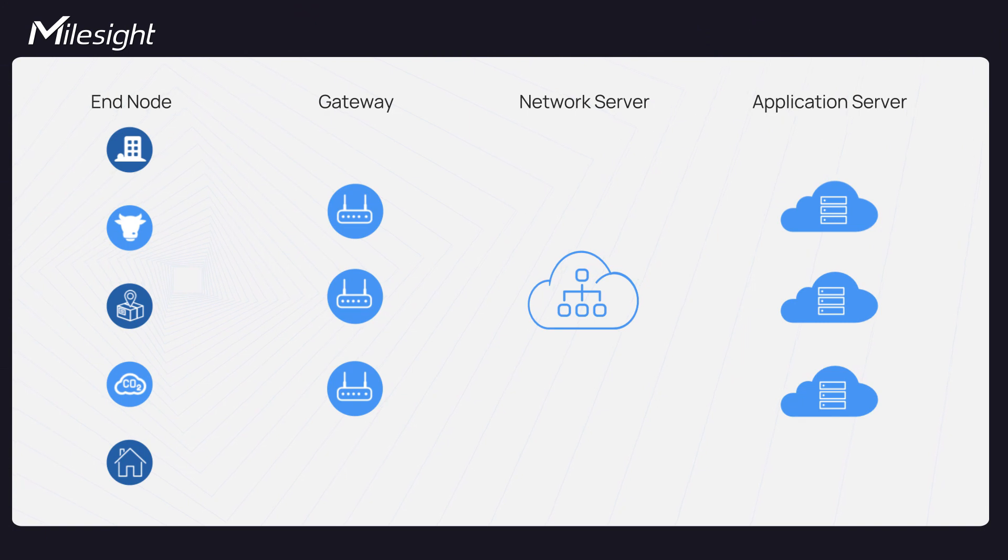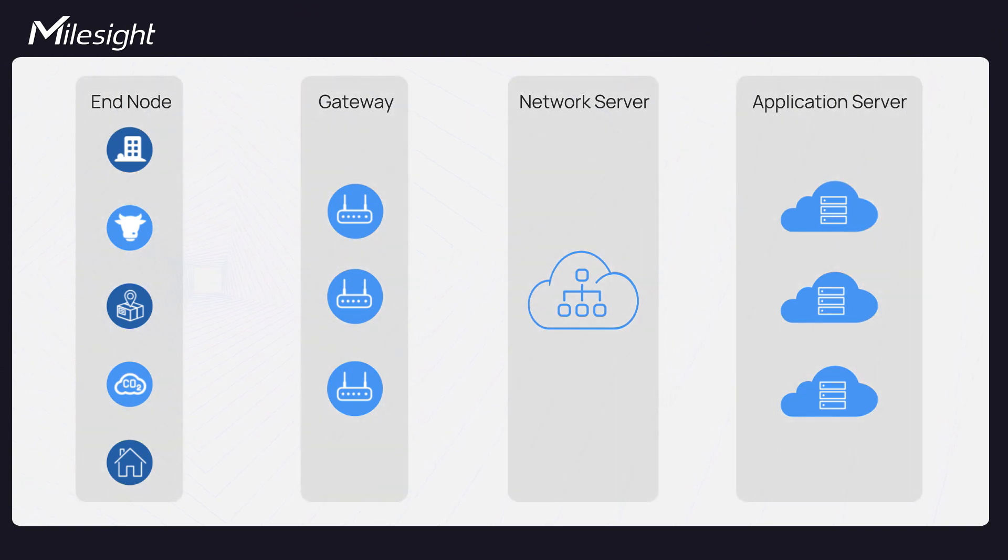Now let's dive into how LoRaWAN works. LoRaWAN has four main components: end nodes, gateways, network server, and application server.